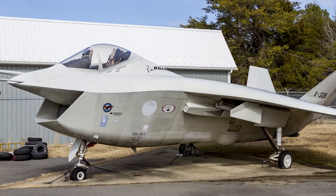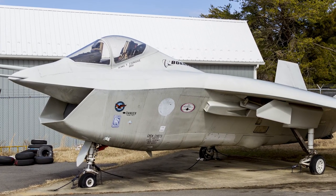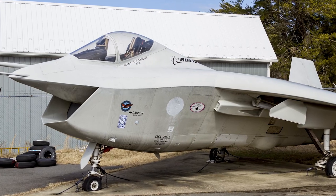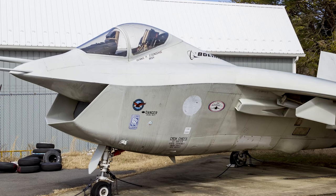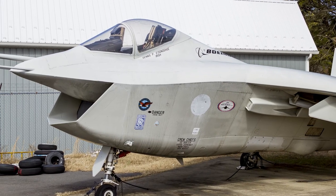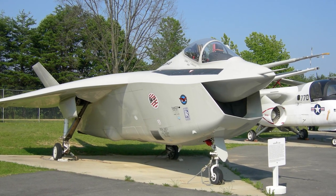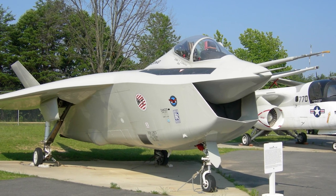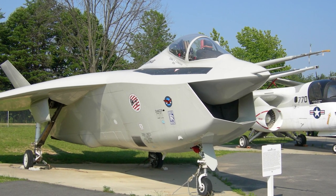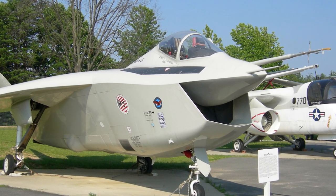Boeing aimed for a substantially lower manufacturing lifecycle cost, and designed the X-32 around a large piece of carbon fiber composite delta wing. The wing had a high sweep angle, to allow a thick wing section and to provide a good angle for antenna equipment installed in the wing. Boeing also designed the X-32 with a direct lift thrust vectoring system, with the engine mounted directly behind the cockpit. This also required a large chin-mounted air intake to feed sufficient air to the main engine.